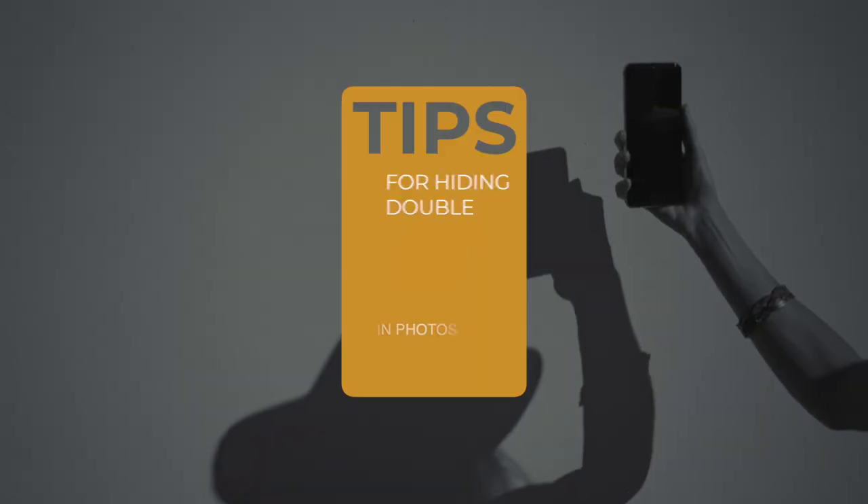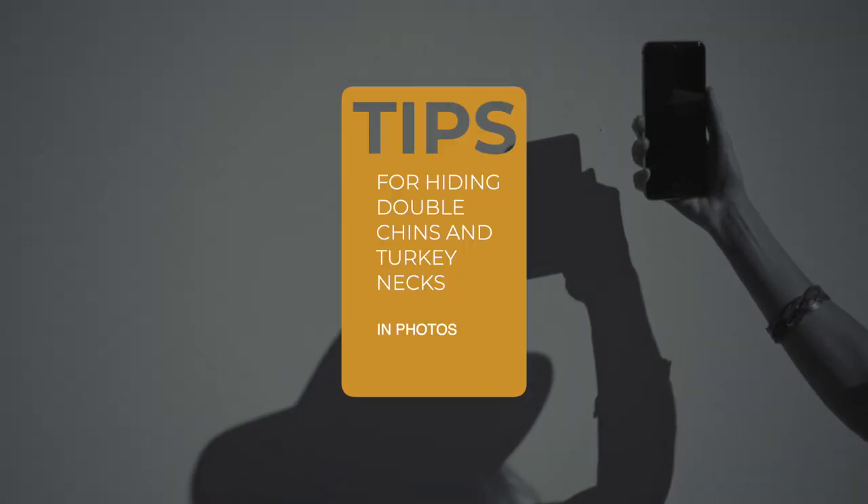If you're tired of staring at your double chin or turkey neck in your photos, you're definitely going to want to watch this because I'm going to share eight tips to help you hide your double chin and neck woes in photos.